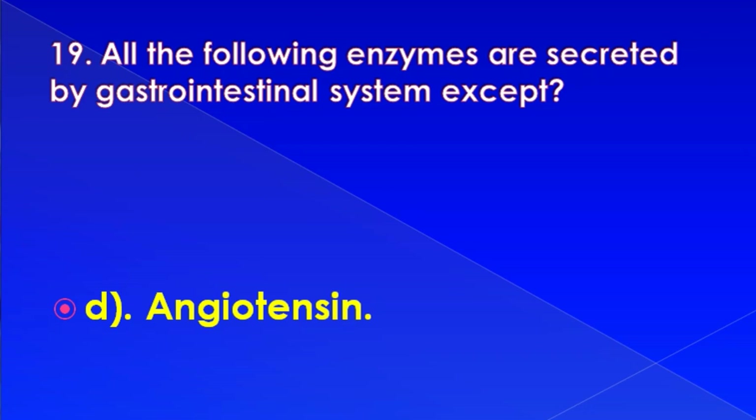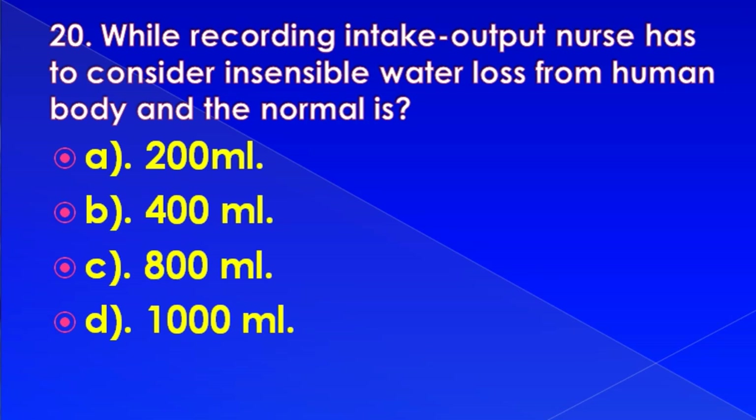While recording intake and output, the nurse has to consider insensible water loss from the human body. Normal insensible water loss is: 200 ml, 400 ml, 800 ml, or 1000 ml.